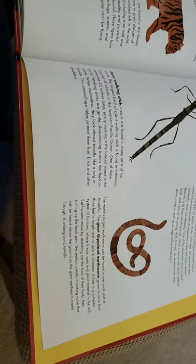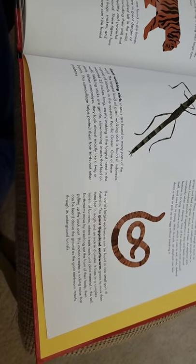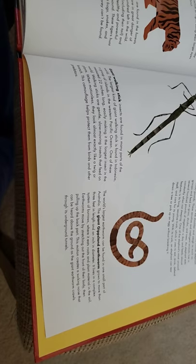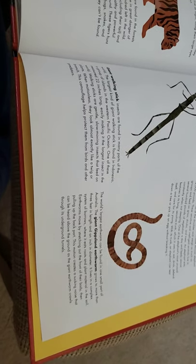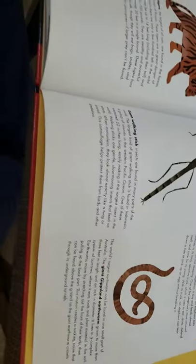It lives in a complex system of burrows where it eats roots and plant material in the soil. Earthworms move by stretching out the front of their body and then pulling up the back part. This motion creates a sucking noise that can be heard above the ground as a giant earthworm crawls through underground tunnels.